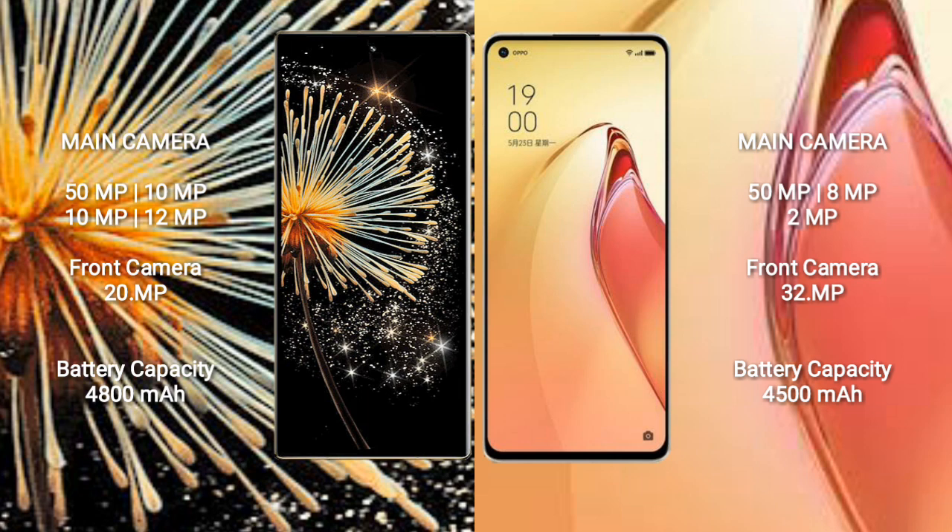Oppo Reno 8 Pro Plus features a rear triple camera setup: 50MP + 8MP + 2MP, and a 32MP front camera.